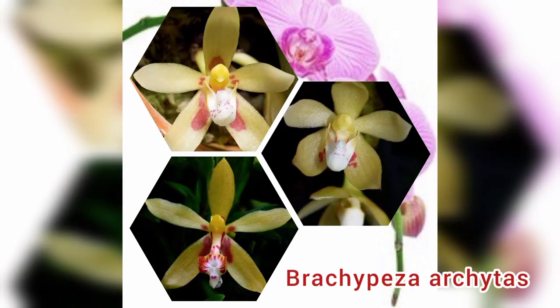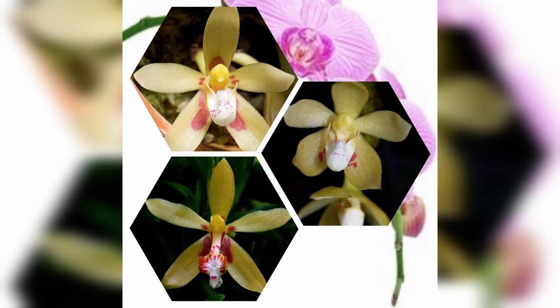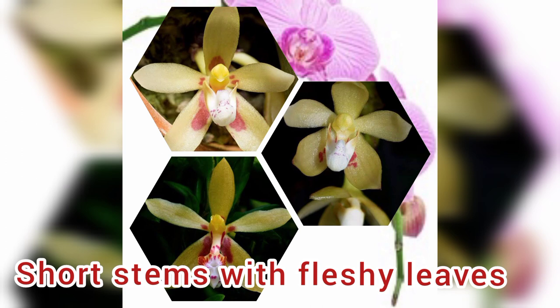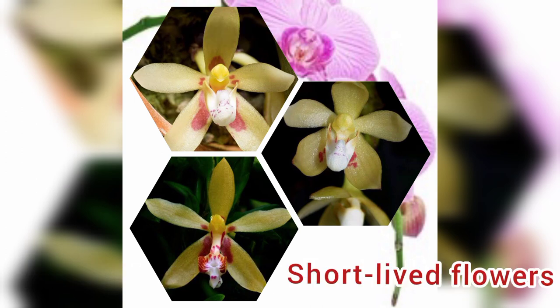Number 9: Brachypeza orchidus, commonly known as sage orchids, is a genus of flowering plants from the orchid family, Orchidaceae. Orchids in this genus have short stems with fleshy leaves and arching flowering stems with short-lived flowers.